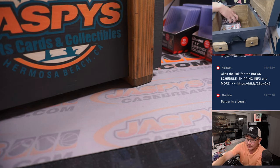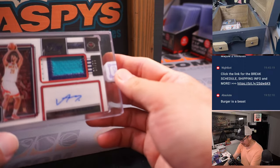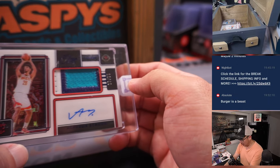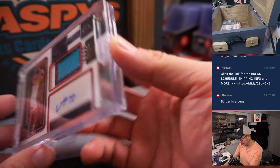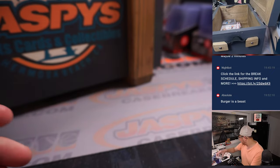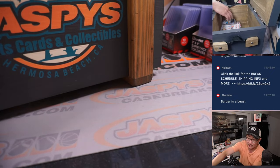Now the rest of these should be cards. First one is 18 out of 49 — Alperen Sengun RPA from Panini 1-1 Basketball. He had a solid season.